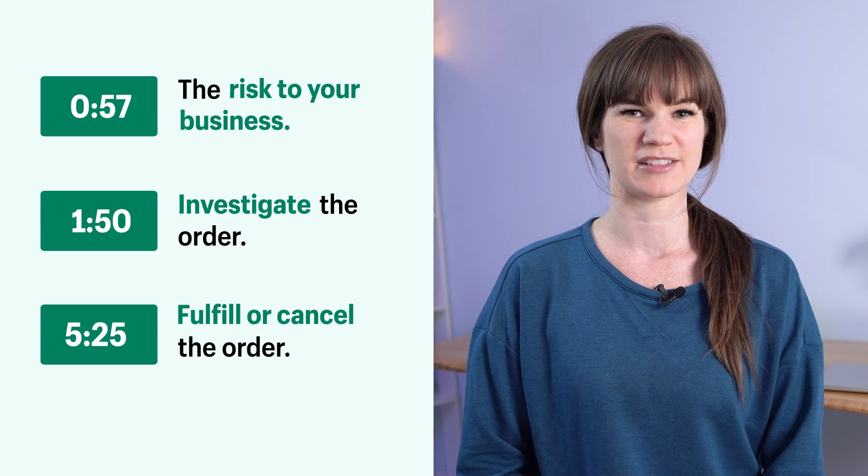Hey everyone, it's Ali with Shopify. Today, I'm going to show you how to handle orders that are marked as high risk.